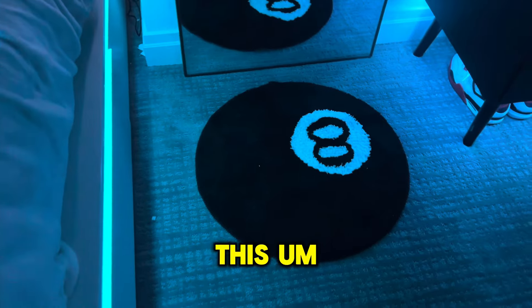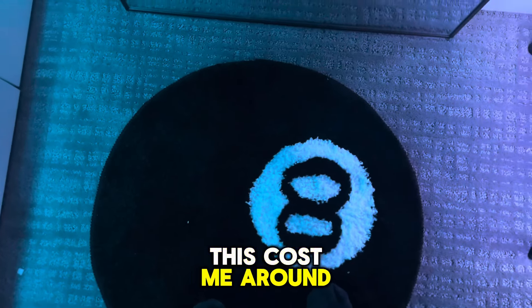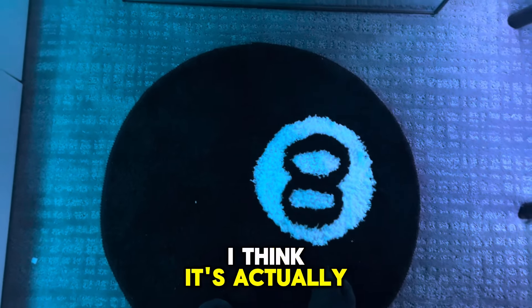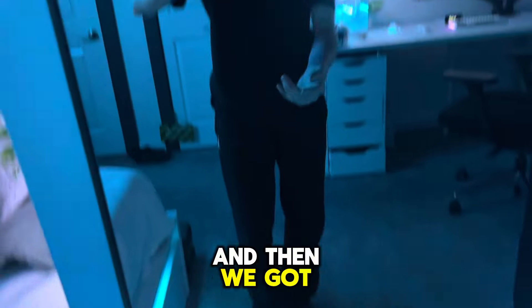Moving on, we got this 8-ball rug which is super cheap and fluffy too. This cost me around like 3 dollars — I think it's actually like 2.50 off the TikTok shop. And then we got the mirror right here.